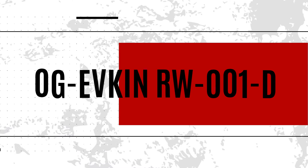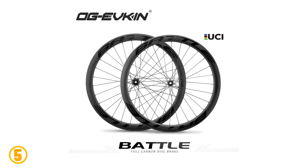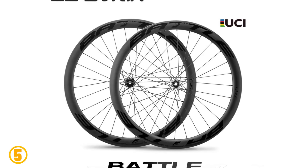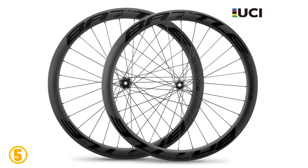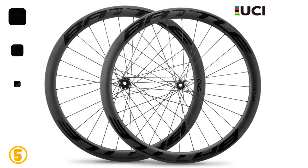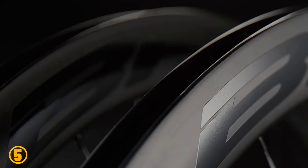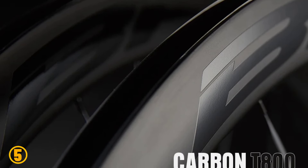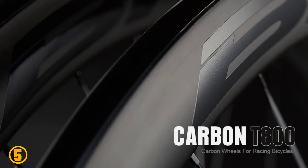Number 5 is the OGivkin RW001D. Specifications: Brand: OGivkin. Model: RW002D. Type: Road Wheel Set. Finish: Matte UD. Material: Carbon T1000. Depth: 45mm. Spokes: Pillar Arrow 1423. Size: 700C. Brake track: Disc brake. Support: Clincher. Effective rim diameter: 555mm. Spoke holes: Front 24H, Rear 24H. Weight: 905g plus 20g.